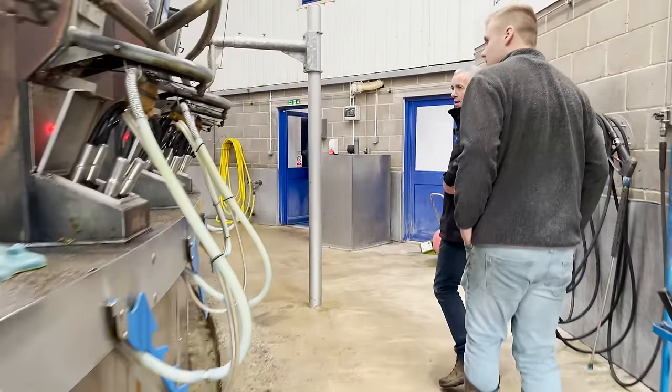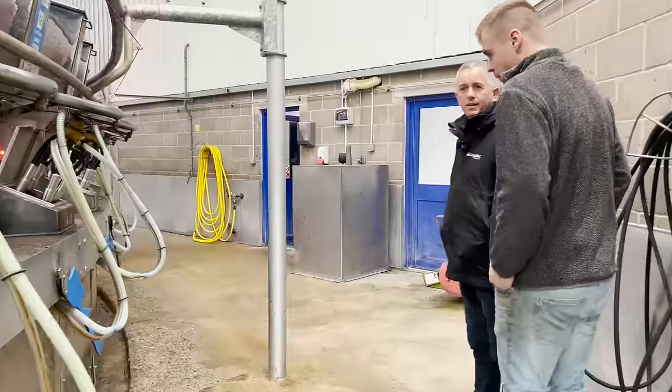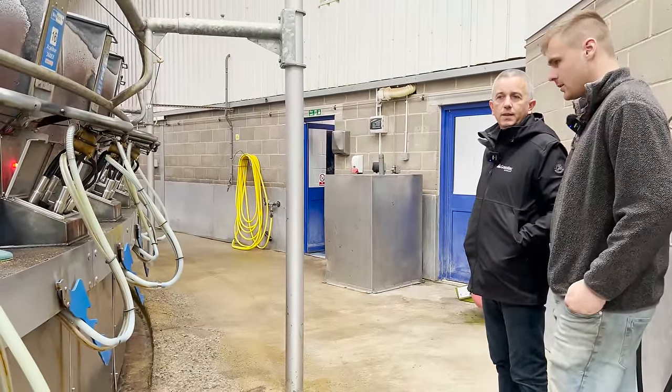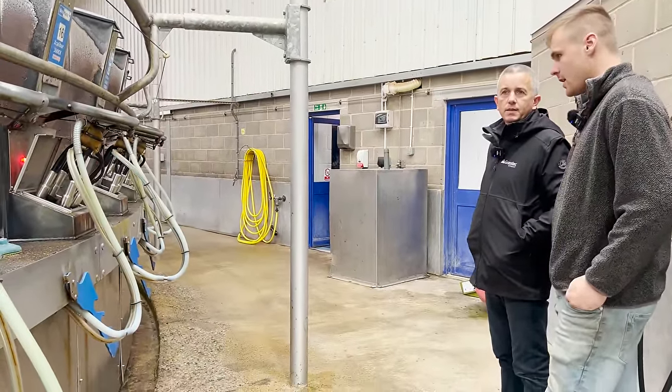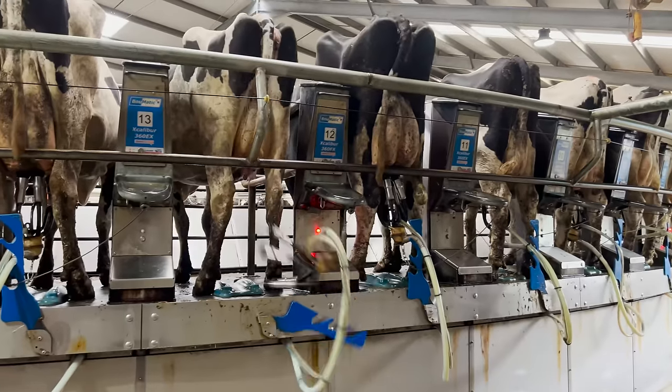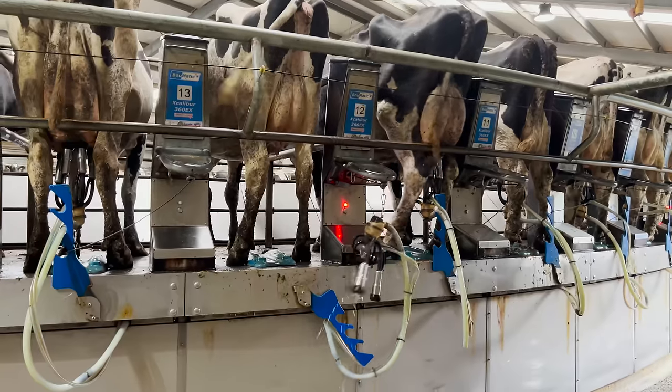So it's a rotary milking parlour. When was it put in? It was completed in 2015 or 2016, so it's been about 6 or 7 years. How many points in it? 72.